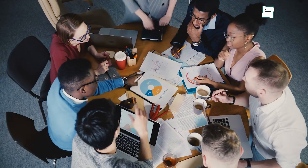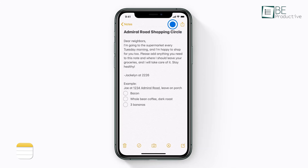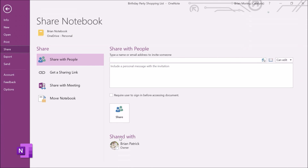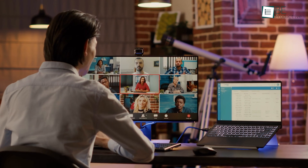Collaboration is possible on both platforms, but with varying levels of convenience. Apple Notes allows you to share notes and collaborate in real time, but everyone involved needs an iCloud account. Microsoft OneNote integrates with Microsoft 365, which enables collaboration across platforms. It's ideal for team projects, especially in workplaces already using Microsoft's ecosystem.